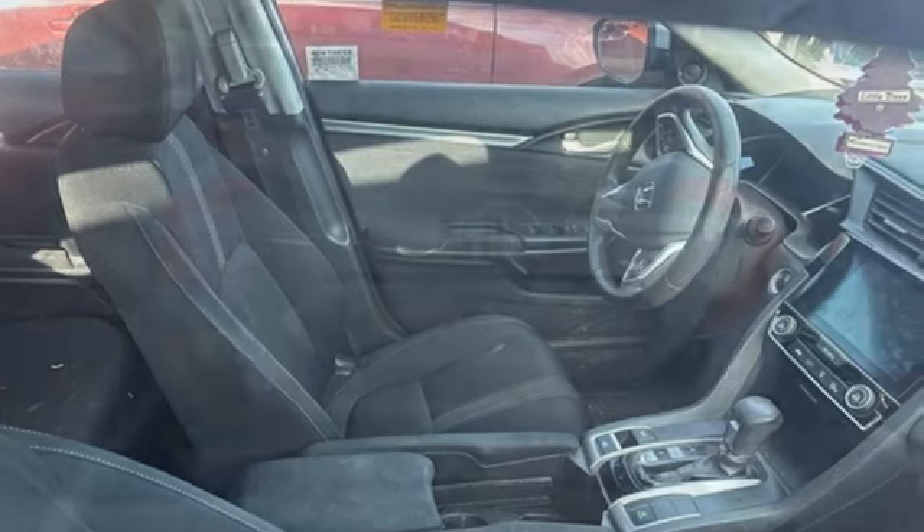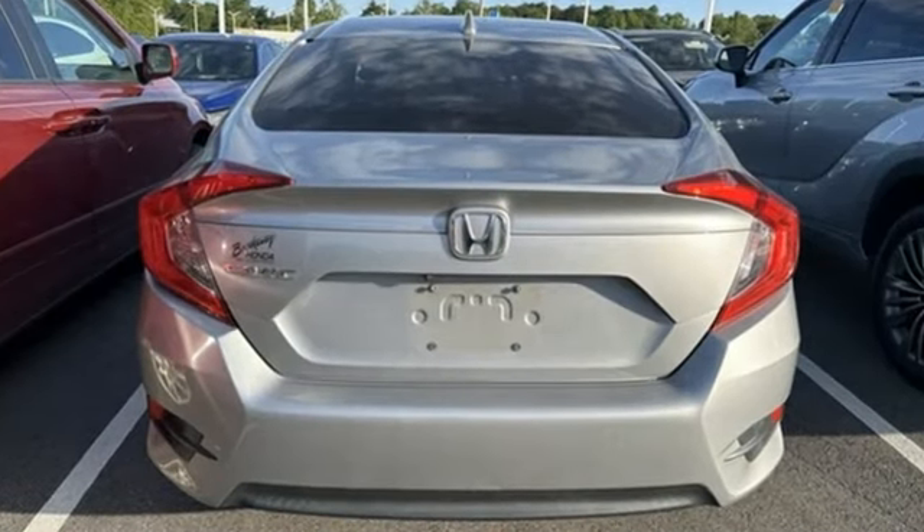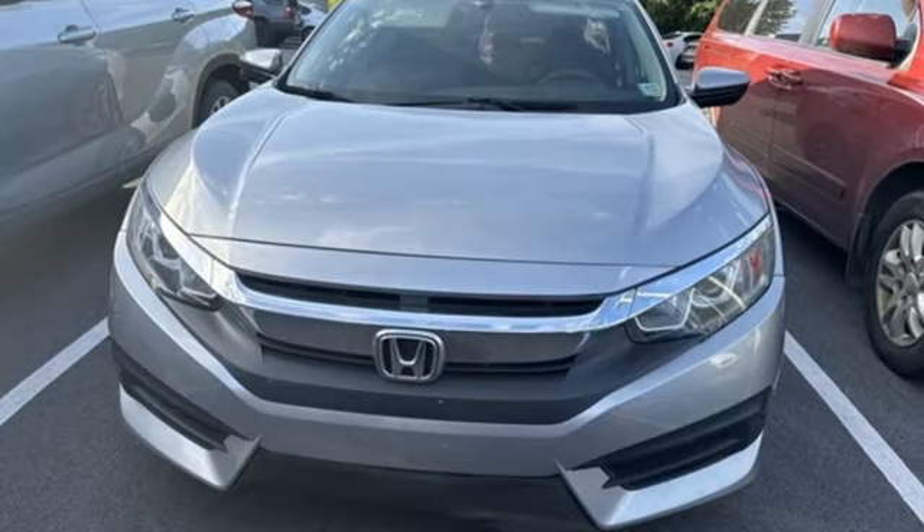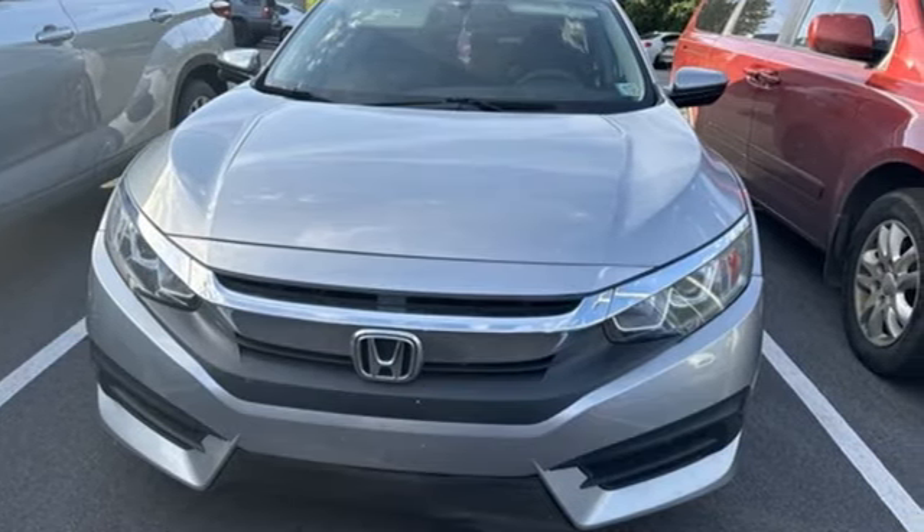Bluetooth Wireless Audio Streaming, Apple CarPlay, Android Auto, Manual Tilting Steering Column, Bluetooth Hands-Free Link, and Manual Telescoping Steering Column.